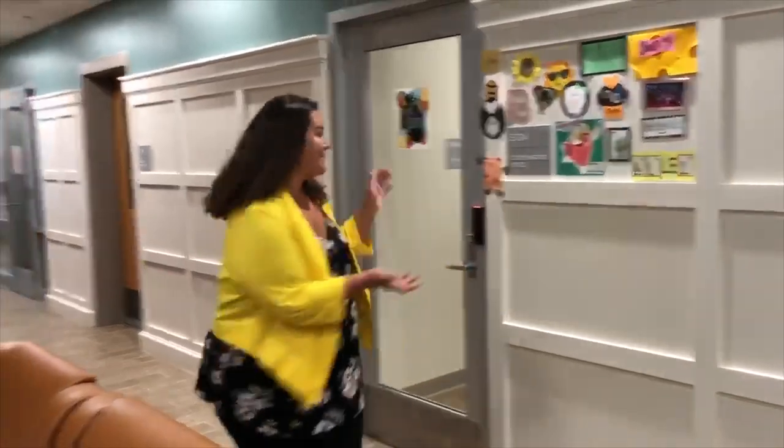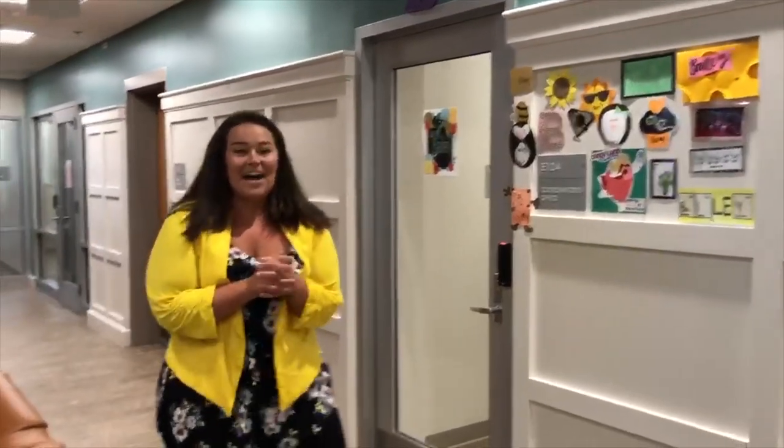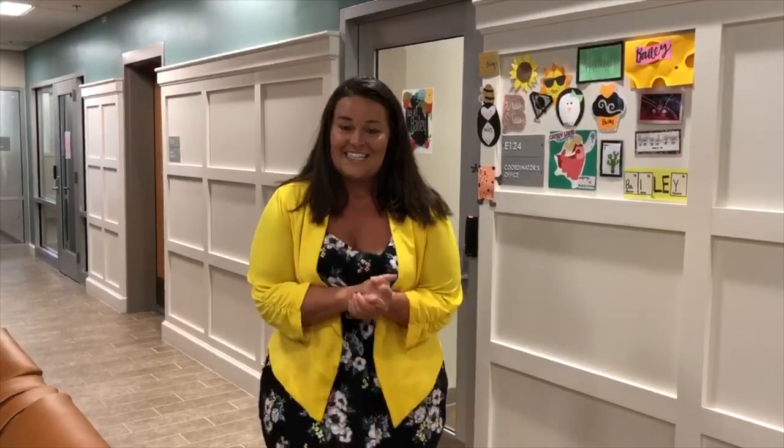Hello everyone! My name is Bailey Steckbauer. I'm the coordinator for Gateway East. Let's come take a look inside. As you first enter the lobby you will find a small seating area with a TV as well as my office door. I am here to help you for anything that you may need regarding living in the residence halls or here on VCU's campus.